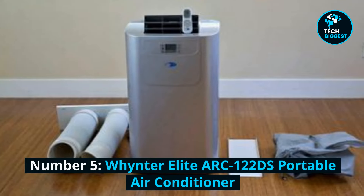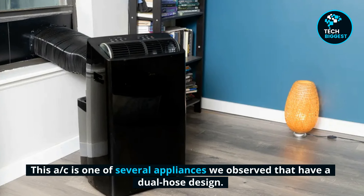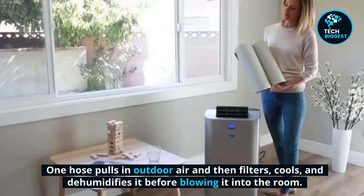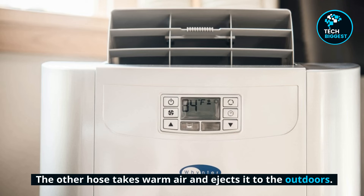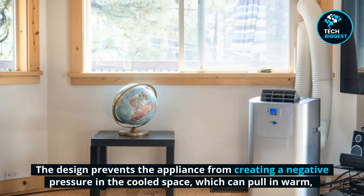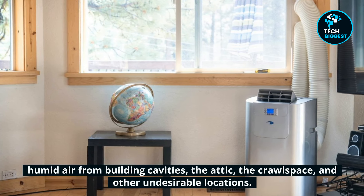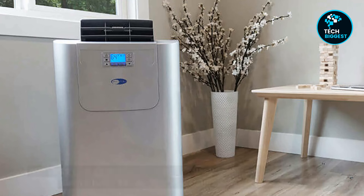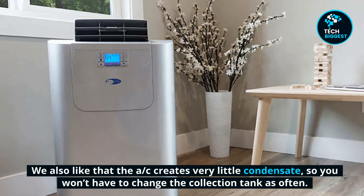Number 5: Winit Elite ARC122DS Portable Air Conditioner. This AC is one of several appliances we observed with a dual-hose design. One hose pulls in outdoor air, then filters, cools, and dehumidifies it before blowing it into the room. The other hose takes warm air and ejects it to the outdoors. The design prevents the appliance from creating negative pressure in the cooled space, which can pull in warm, humid air from building cavities — the attic, the crawlspace, and other undesirable locations. We also like that the AC creates very little condensate, so you won't have to change the collection tank as often.